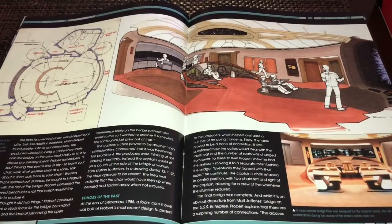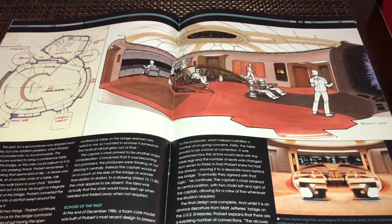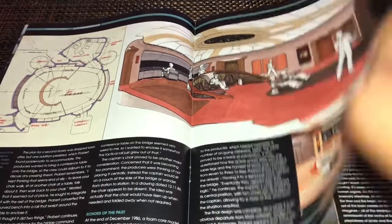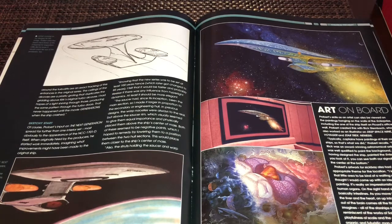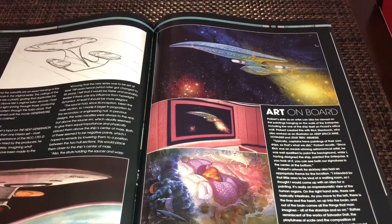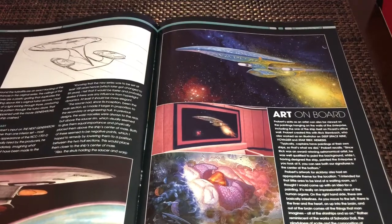There's more on that including the final layout of the Enterprise D bridge, one of the stock promotional photos, and the actual plans for the set. Turn the page and there's more conceptual artwork — these various images have appeared in other starship books and publications about the Enterprise over the years. Fans will recognize the most famous painting of the Enterprise D, which was seen in Captain Picard's ready room in almost every episode of The Next Generation.